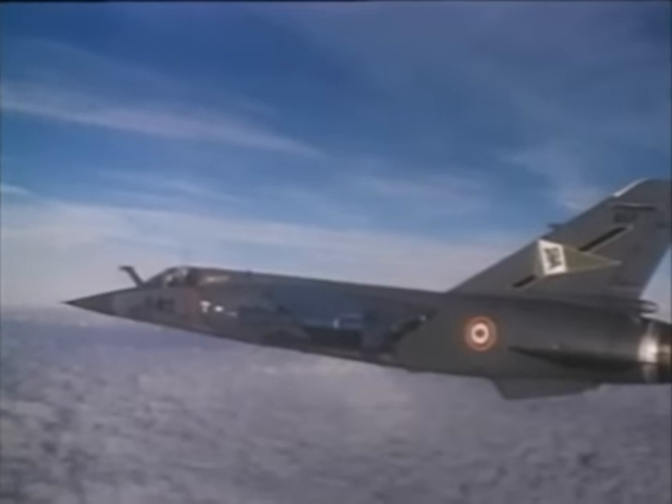With such versatility, it's no wonder the F-1 has been exported throughout the world, serving in over 10 foreign air forces. Yet the Mirage's shape was about to return to its roots, thanks to a radical breakthrough in technology.